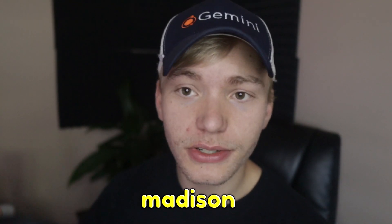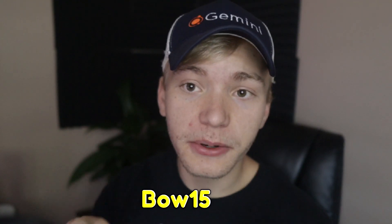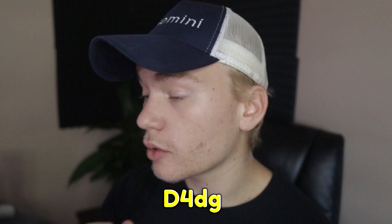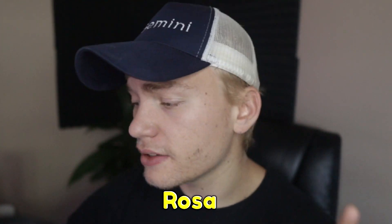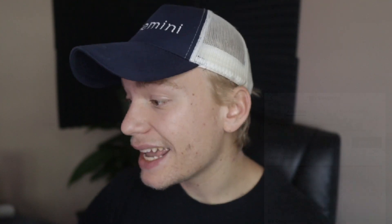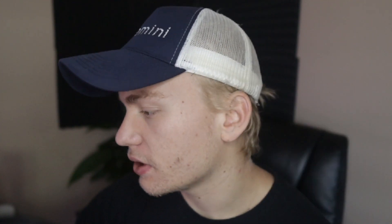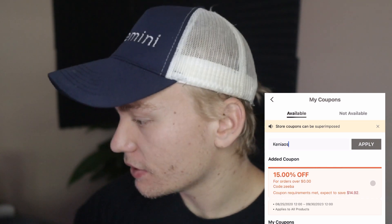The next coupon is MADISON — M-A-D-I-S-O-N — which is a pretty simple coupon code for a quick 10% off. Your next one is BOW15, capital B-O-W-15, which is obviously a 15% off. The next one is capital D4DG — I'm pretty sure this is 20% off, it might be 40% off, I'm not 100% sure. Next one is Rosa — capital S-R-O-A. Next one is Brianna — capital B-R-I-A-N-N-A — probably another 15% off. Next one is Ziba — capital Z-E-E-B-A. And next is KENINOS — K-E-N-I-A-N-O-S — with a capital K, which is probably like a Barbie movie voucher or something.